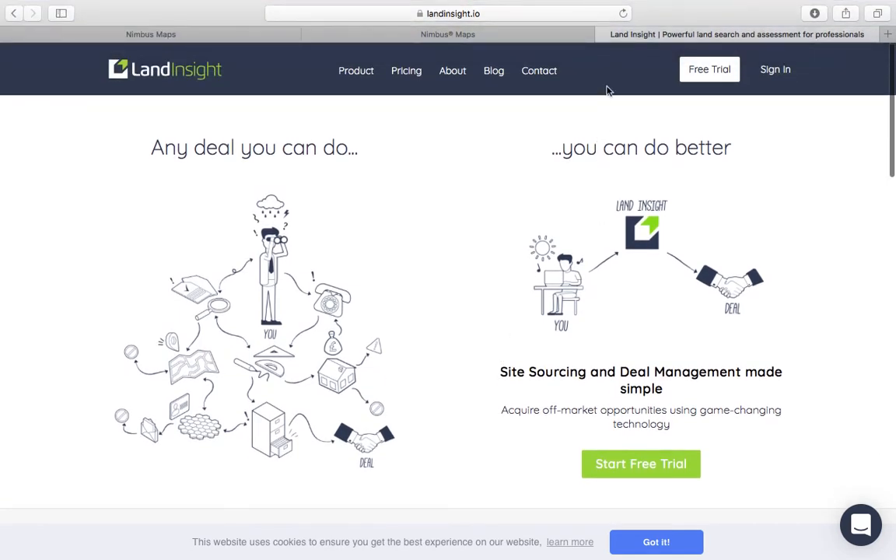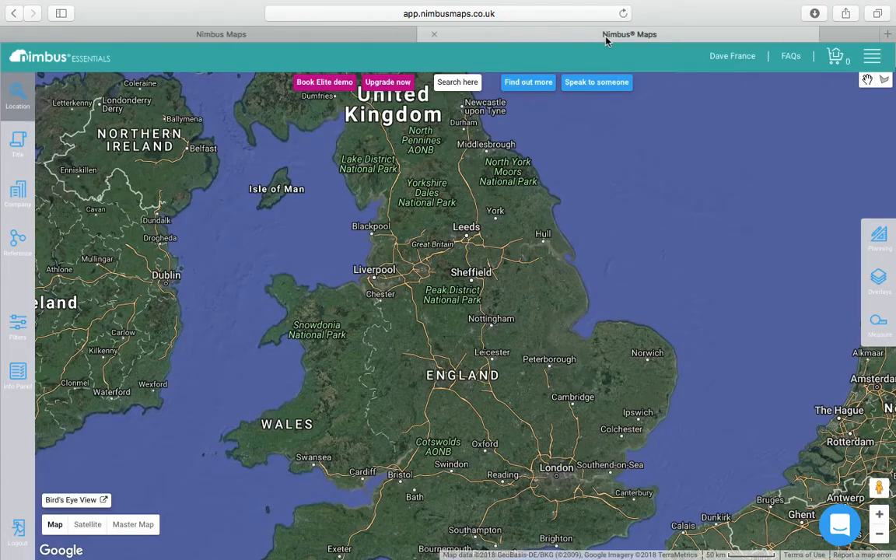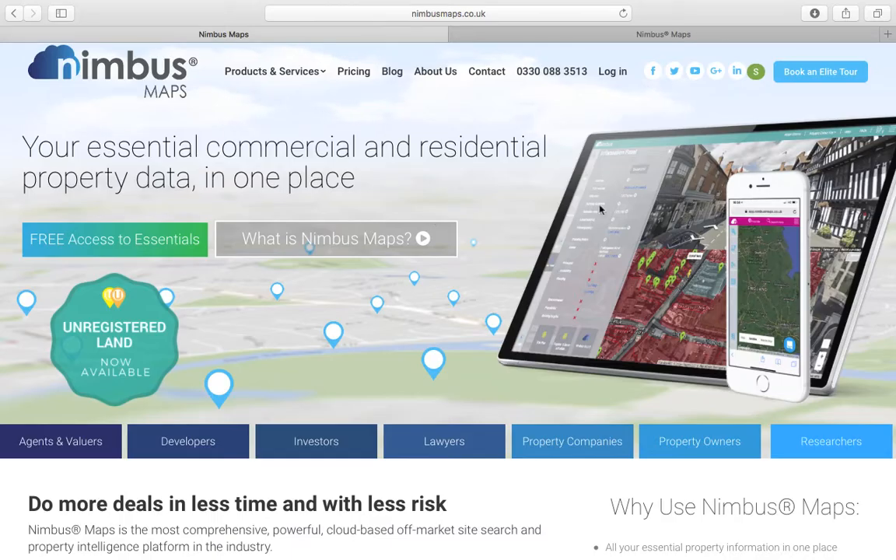I've found another free one, again recommended by somebody in the industry. This one's called Nimbus Maps. This is a fantastic resource, very similar to Landing Site.